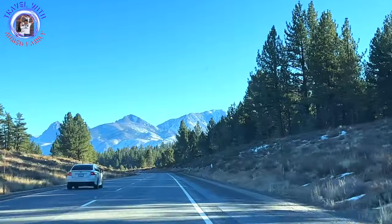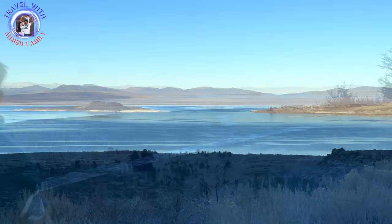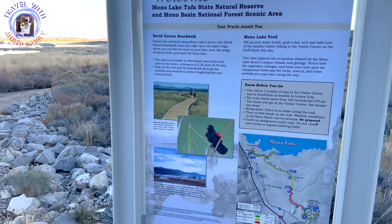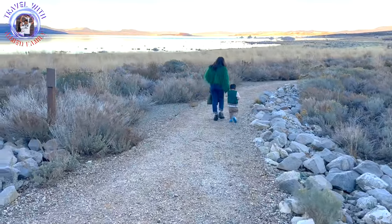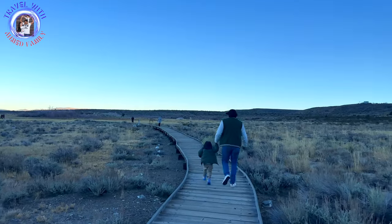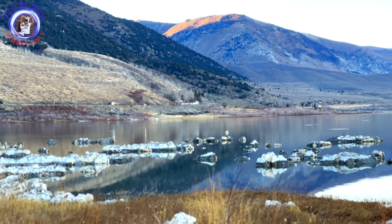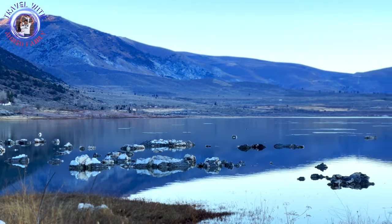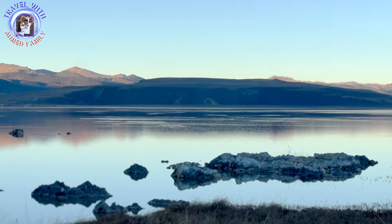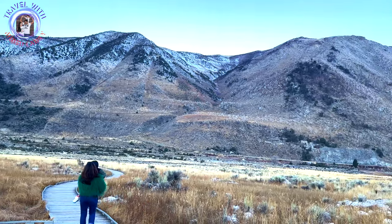We finished our Mammoth Lakes trip with a visit to Mono Lake. It is one of the oldest lakes in North America. These limestone towers are called tufa towers. Due to the high alkalinity of the lake water, the water precipitates carbonate minerals such as calcite. High concentrations of dissolved calcium ions in subsurface waters cause huge amounts of calcite to precipitate around the spring orifices. If you want to see more of Mammoth Lakes, please check our full video on the link above.